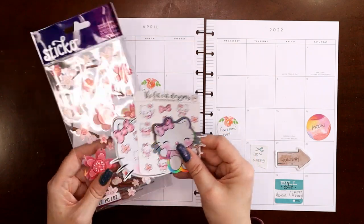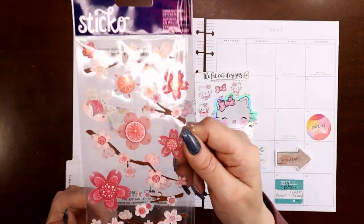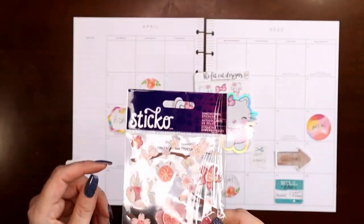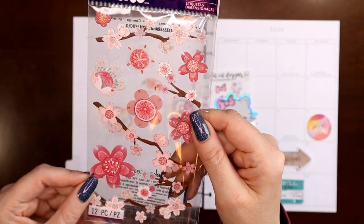So I went through my stash — I have these, they're ancient, I've probably had them for a couple of years. They're Sticko and they're thick, they're dimensional stickers, but I'll show you how we're going to deal with that. It's pretty easy.